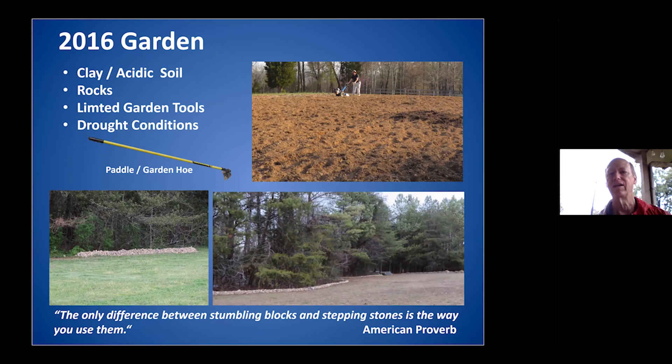We started in 2016, and I really only had one tool — a paddle garden hoe. The tiller you see in the distance was rented. I did have plenty of rocks and found a good way to use them, essentially making some stone walls. That year we had some drought conditions, and so this kicked off my learning experience.